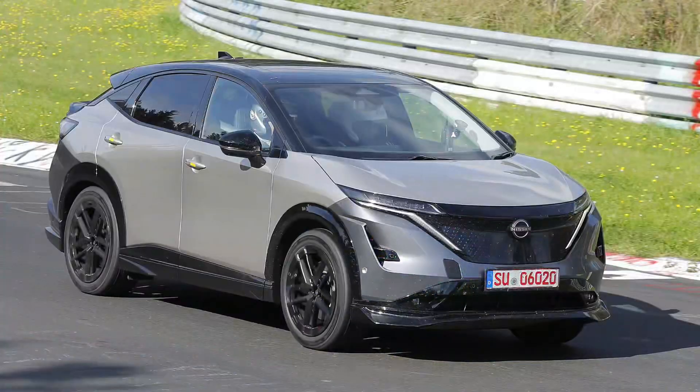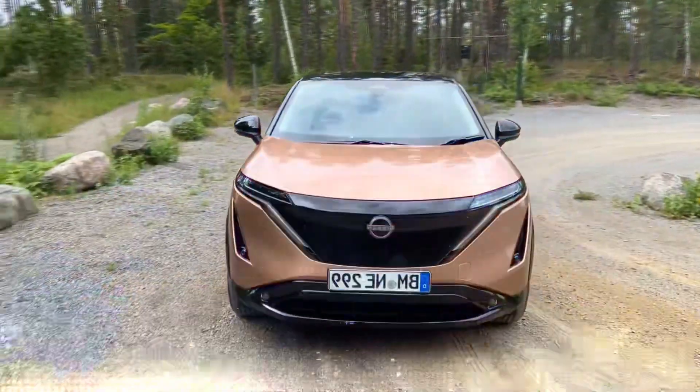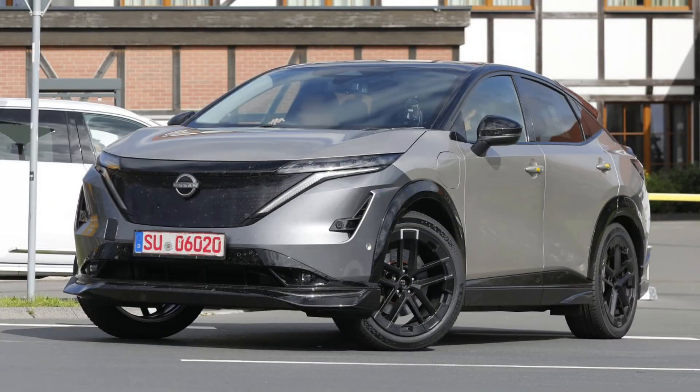Do we have a Nissan Ariya Nismo in the works? I don't know, but they say the devil is in the details. Let's then delve into the details. This is a development view that may be a precursor to the Nissan Ariya Nismo.